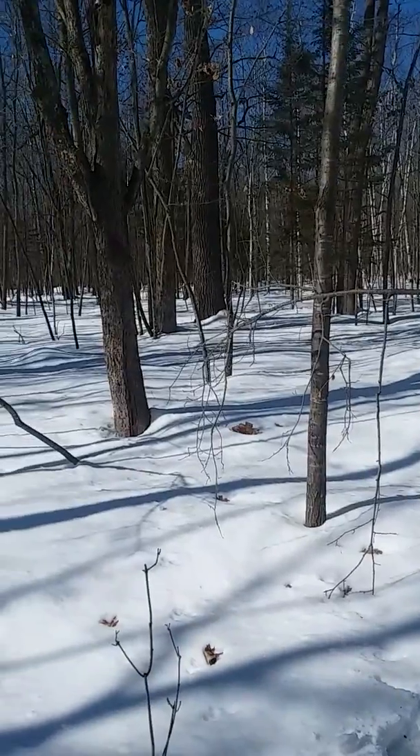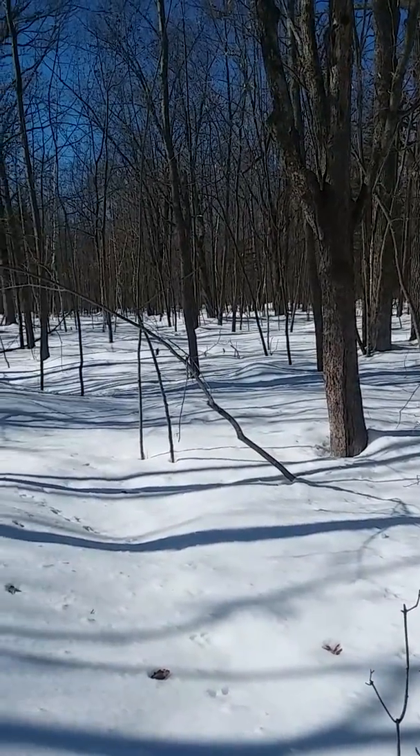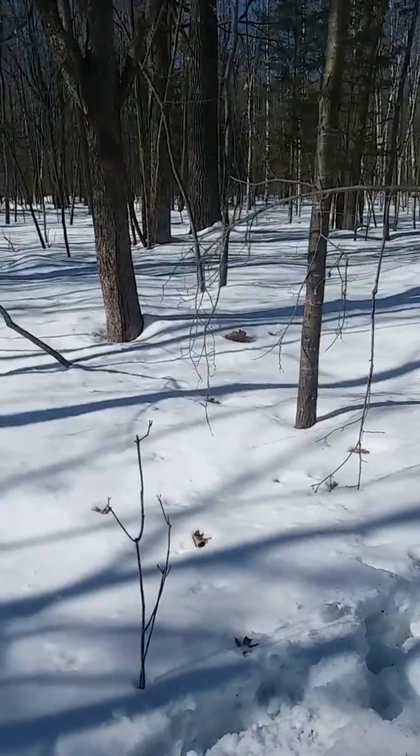We'll be tapping up closer to the house in the next few days, so if you're around you can certainly come take a walk with us, or walk on your own and look at the maple sap process that we have here at Maple Hill Farm.